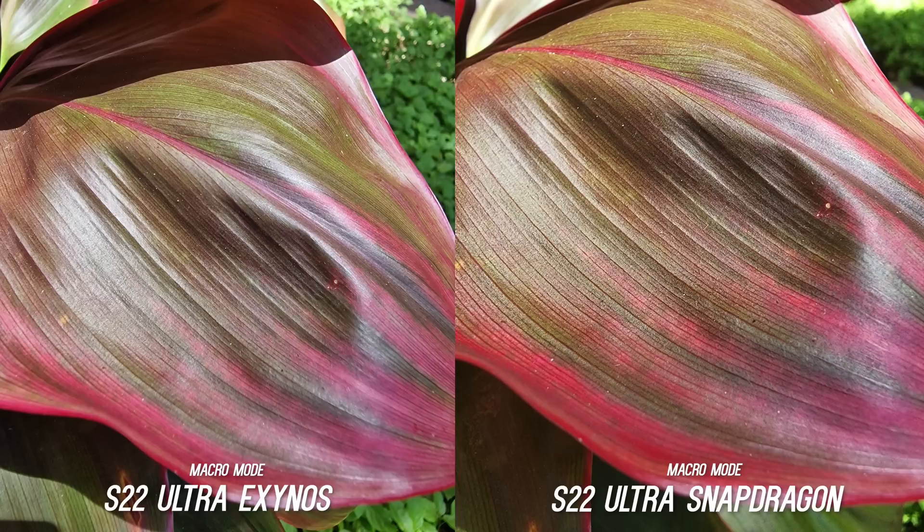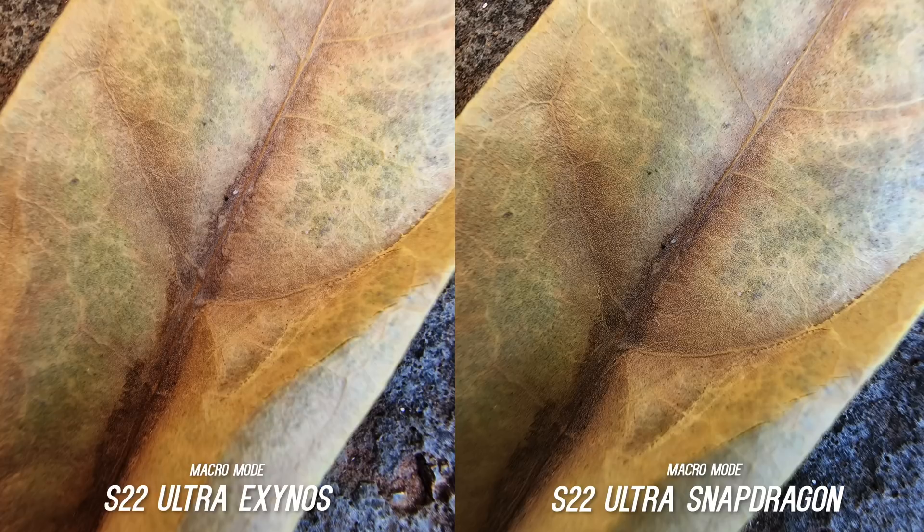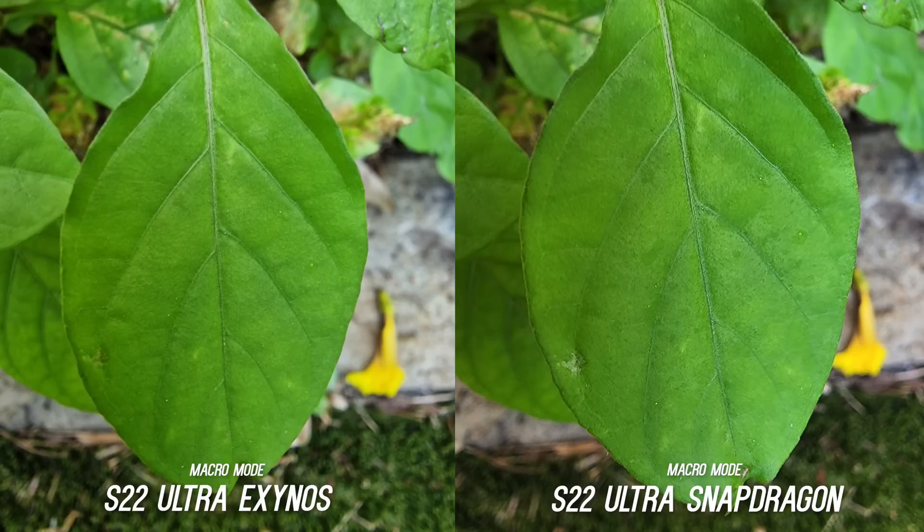Macro mode I also found to be similar. They both do a good job but I found the Snapdragon to have a slight advantage here again. The Exynos has more sharpness in the center, which is awesome, but the Snapdragon is sharper from edge to edge. When taking pictures super up close I saw more detail on the Snapdragon again. If you're a fan of macro photography then you might want to lean towards the Snapdragon model.